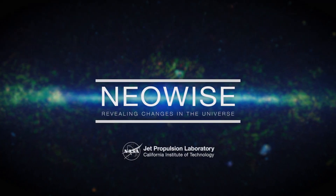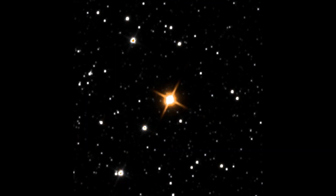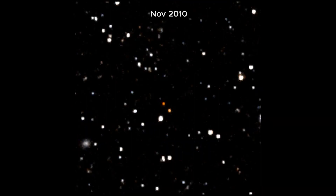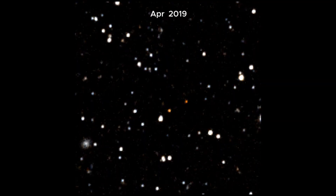New time-lapse movies from NASA's NEO-WISE mission give astronomers the opportunity to observe objects like stars and black holes as they move and change over time. The videos were made by combining more than 10 years of observations.